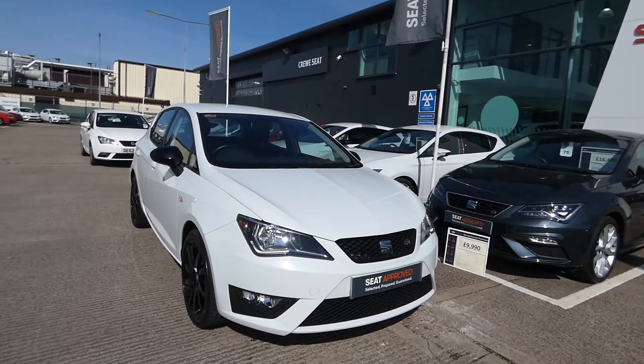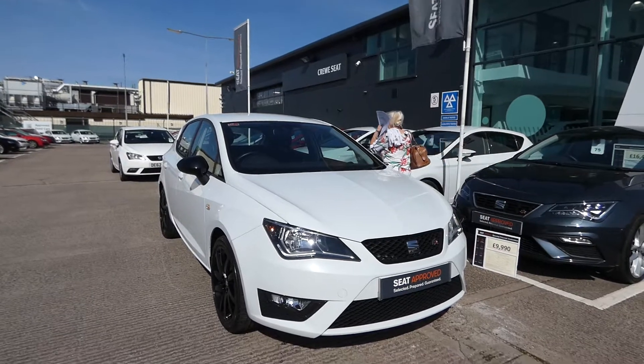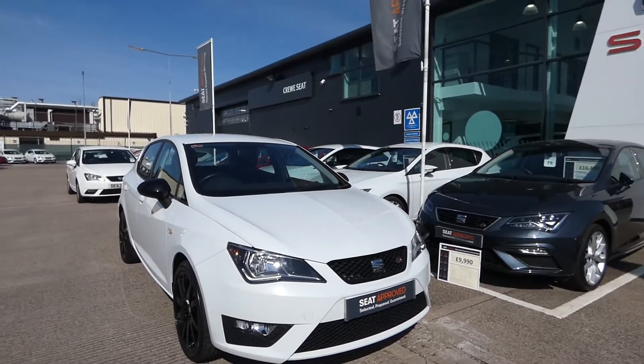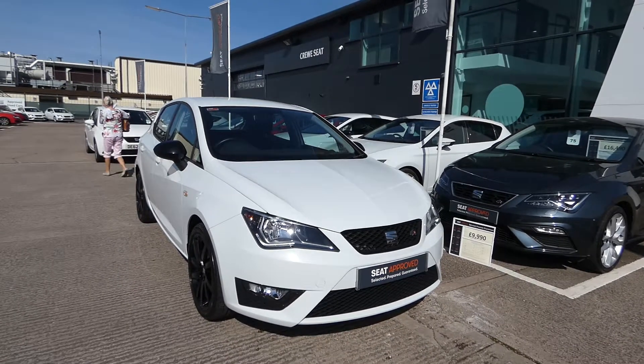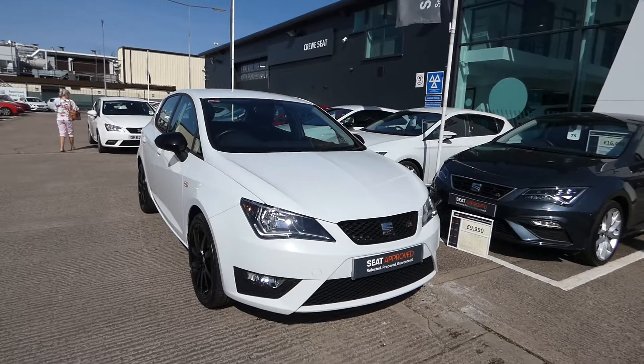Hi, welcome to Crusade. This is a quick video tour of the Seat Ibiza currently in our stock. This is a stunning example of a perfect Ibiza for the ideal first driver, or if you're looking to downsize — just something a little bit more manageable, smaller, and easier to drive.